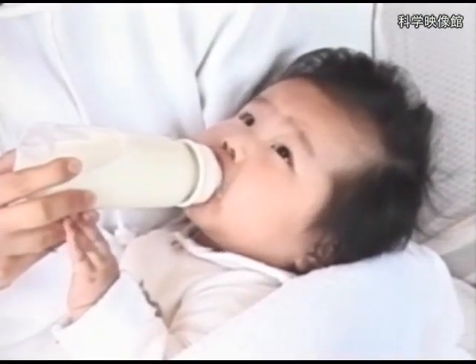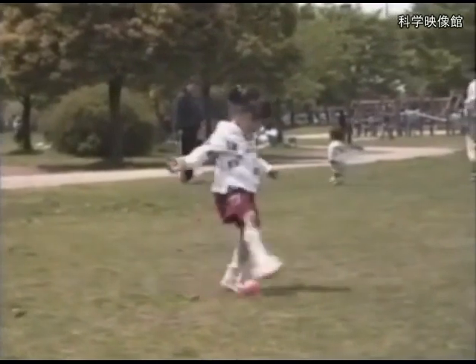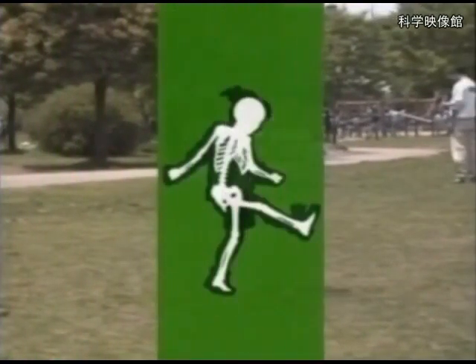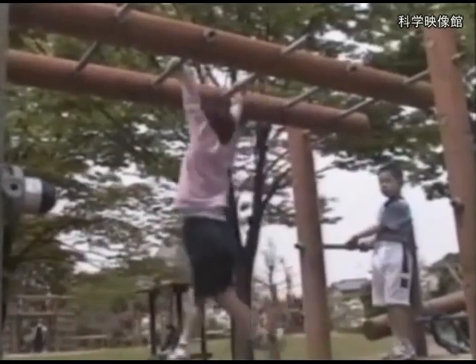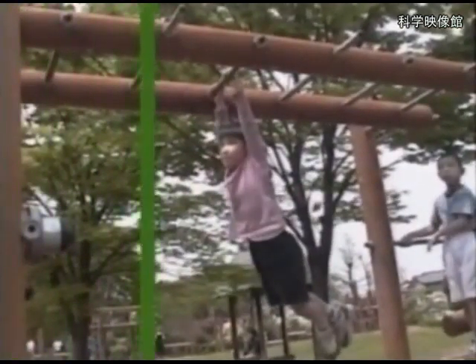The baby grows bigger while drinking milk. When the baby grows, the bones in the body grow bigger and get stronger. Even if you cannot see from the outside of the body, bones are doing very important work.